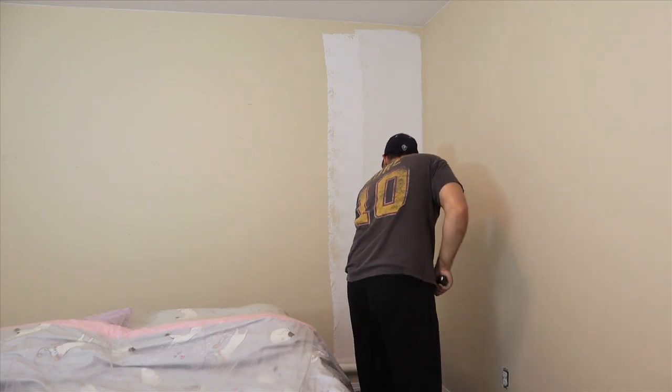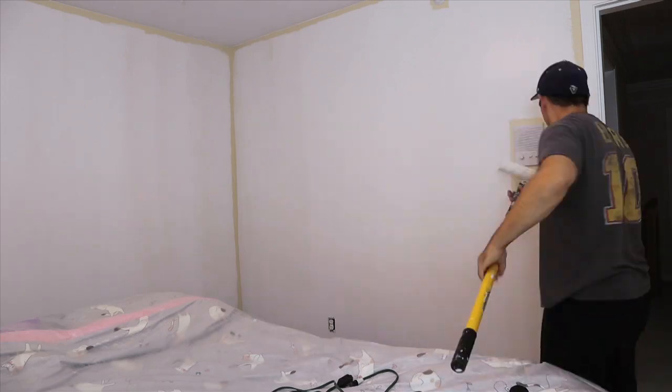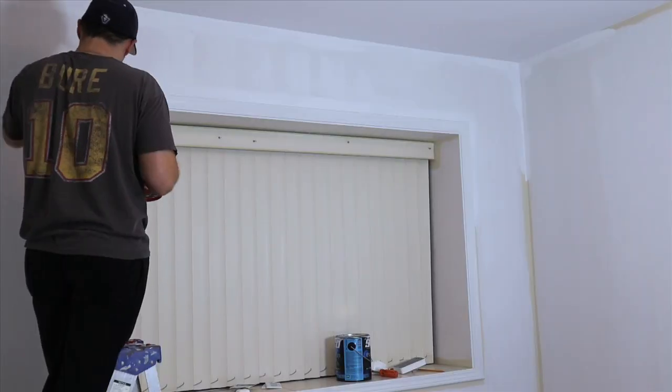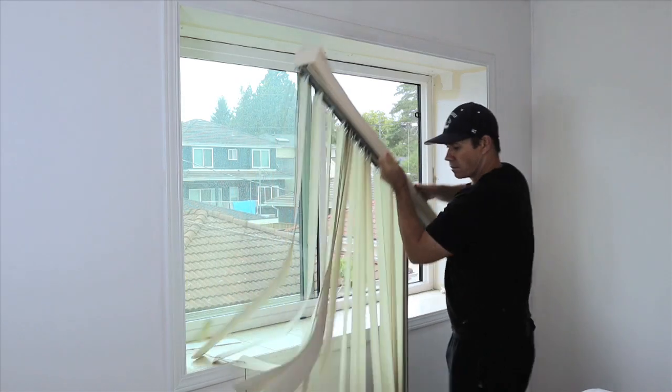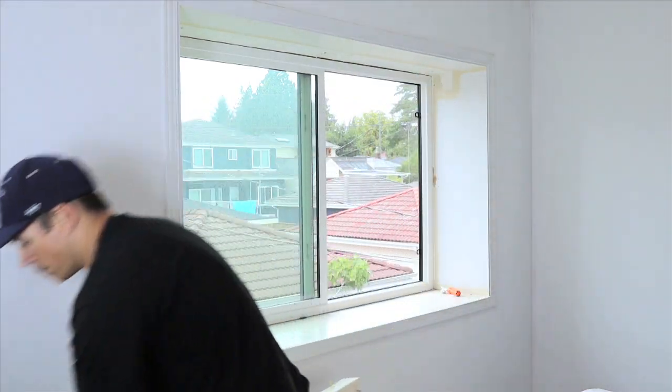My first task is to paint the room white. I'm just using some eggshell latex paint here. I'm going to remove these 25-year-old vertical blinds, and I'll eventually replace them with some new curtains.